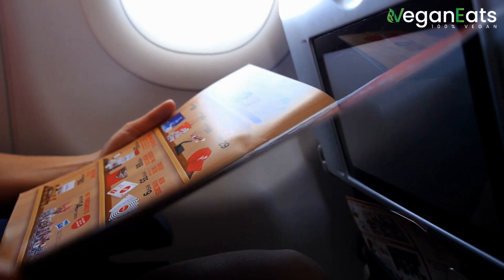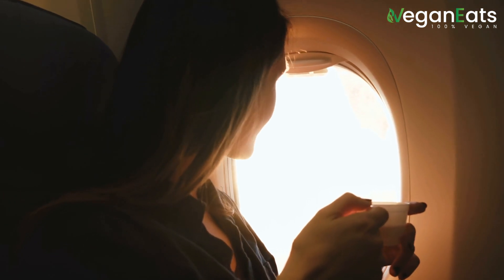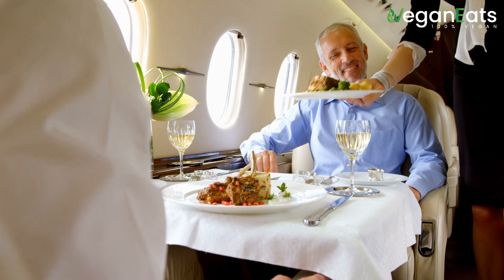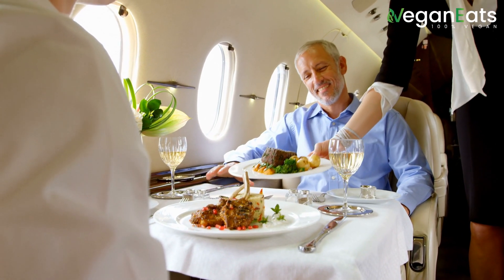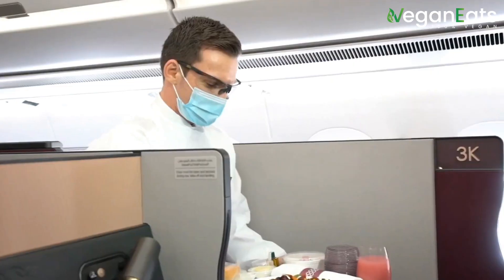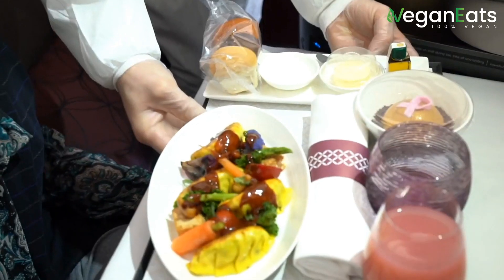As more and more people adopt a plant-based lifestyle, airlines have responded by offering more vegan meal options to cater to this growing demand. In our research we found that many airlines now offer dedicated vegan menus or even allow you to pre-order a vegan meal before your flight.